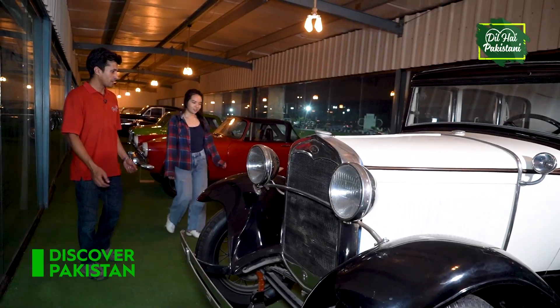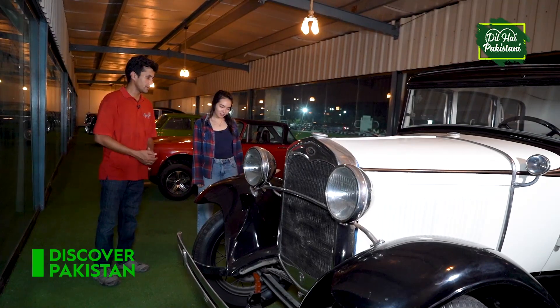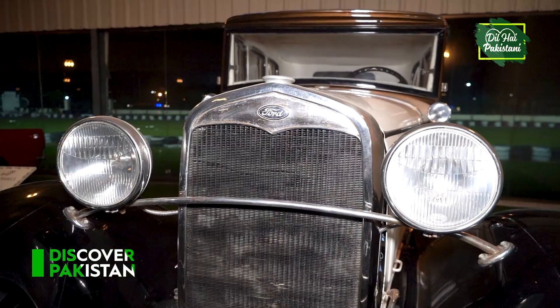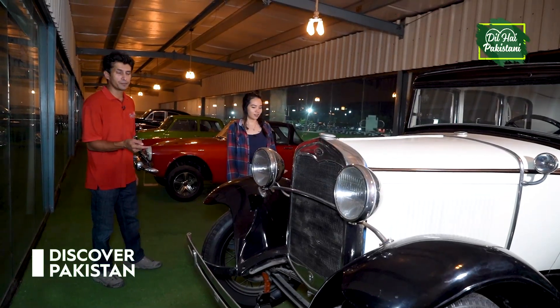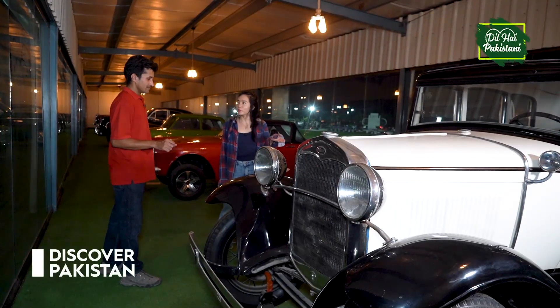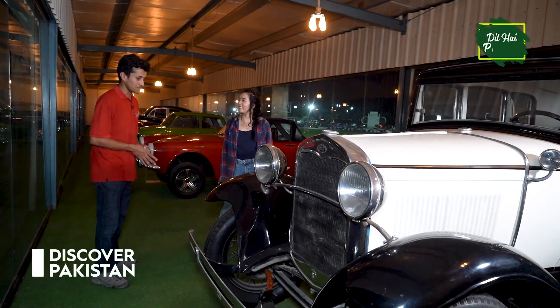So Maria, this model is called the Ford Model A. It was manufactured in 1927. It has a 3.3L engine and weighs 1,030 kg. It is so beautiful. No doubt.